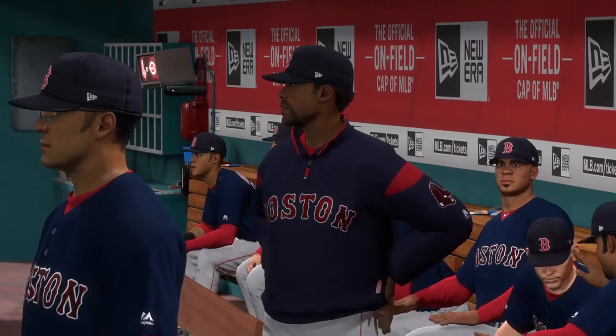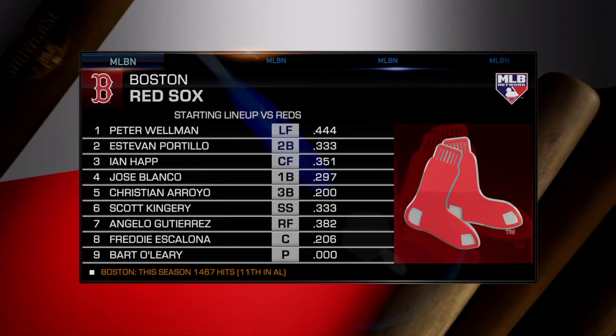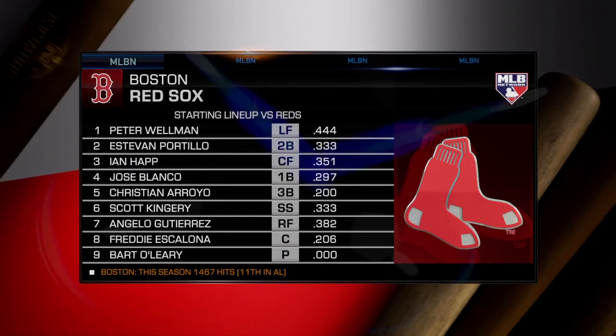And now here's how the visiting Red Sox line up in this one. What's your take on him against one of the best starters in the game? Matty, you take a look at this lineup.